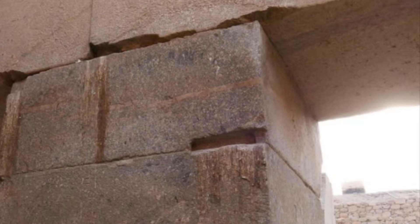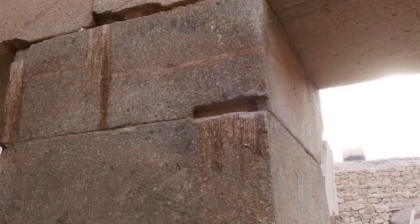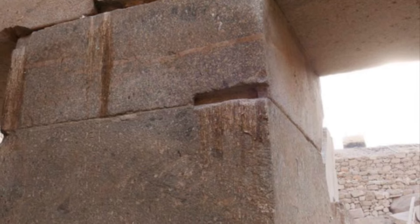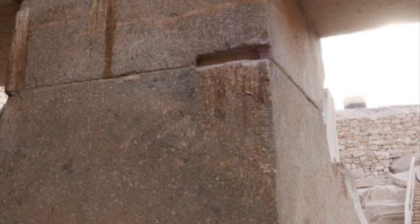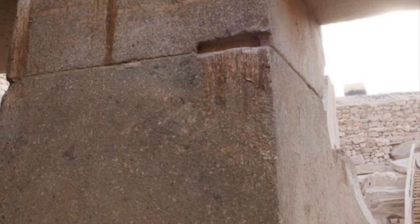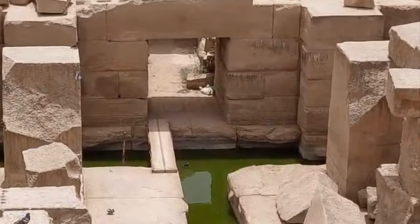The part of the Osirian which is considered a series of trilithons is made up of rose granite. Each of the blocks of rose granite is massive, and they are perfectly smooth and mortarless — not held together using mortar.